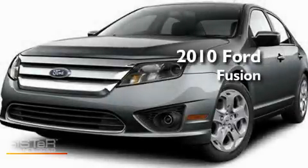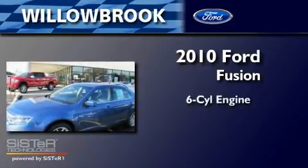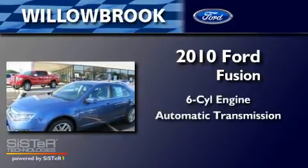This is a brand-new 2010 Ford Fusion. It has a six-cylinder engine and an automatic transmission.